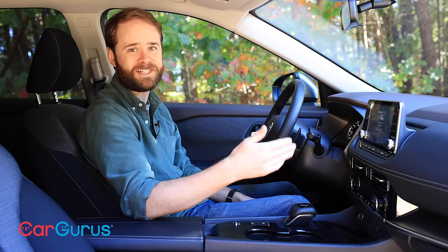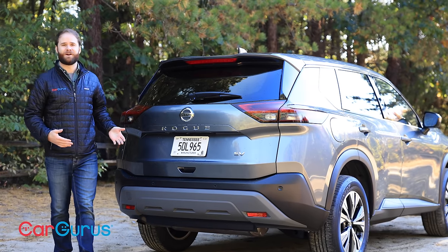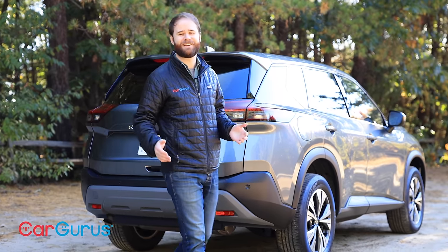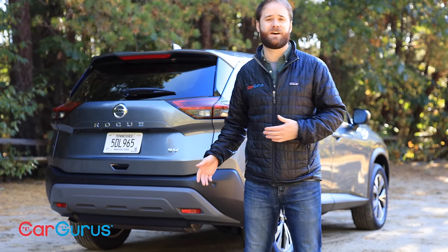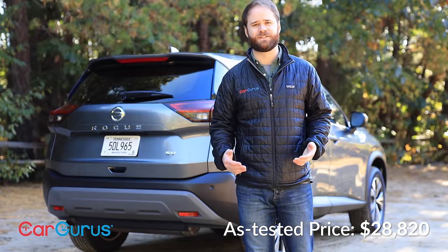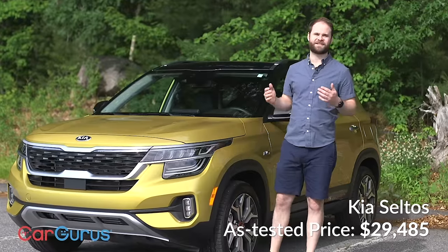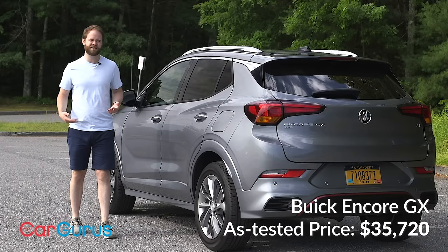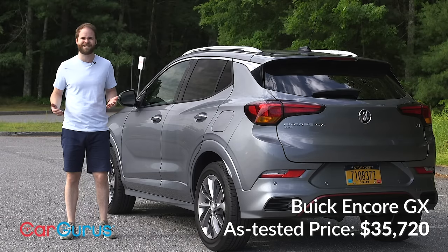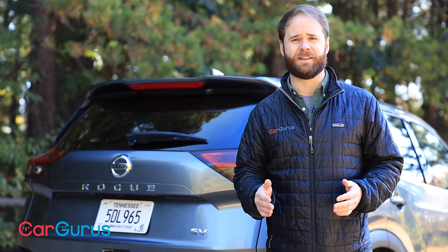The 2021 Nissan Rogue is here to say: stop spending your money on subcompact crossovers. The as-tested price of our car today is only $28,820 including the destination fee — that's less than the Kia Seltos I drove earlier this year, the Mazda CX-30 Cliff reviewed, and way less than the Buick Encore GX I liked so much. All those subcompact crossovers were top-level trims with all the bells and whistles, so there is value in that — but if you're looking for cargo space, the Nissan Rogue is going to be a better bet.